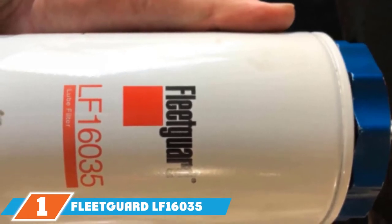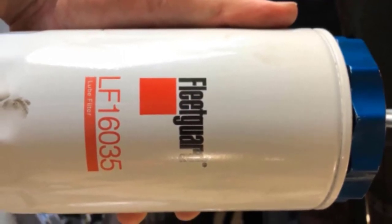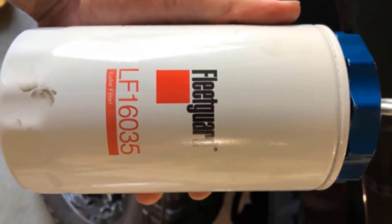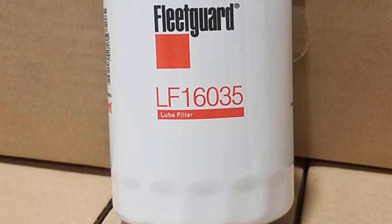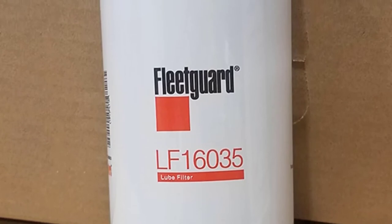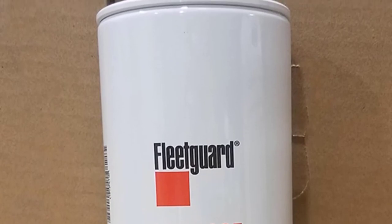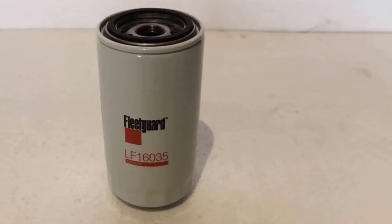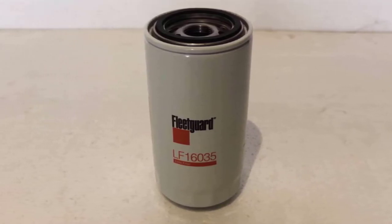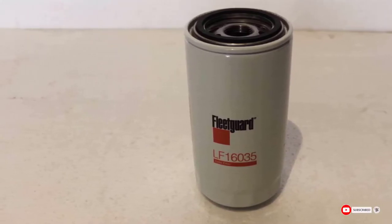At the first position of our list, we have the FleetGuard LF16035 Stratopore Oil Filter. This is a Cummins-approved filter that fits RAM trucks. It is durable and has low filter restriction. Its design makes it easy to remove, and the filter element gives you longer filter life, meaning longer oil change intervals for today's diesel engines. The element is made of Stratopore material for improved filtering, providing multi-layer containment for longer life and more efficient filtering. However, some buyers report that the filter may not fit the RAM 3500. Make sure when the filter arrives that it includes the rubber gasket, as some purchasers report the gasket is missing and you don't want to install the filter without it.